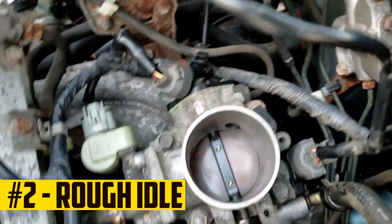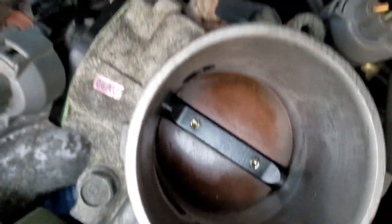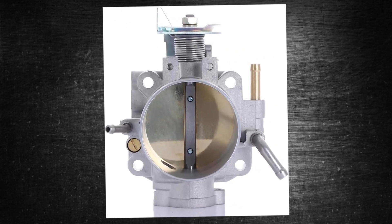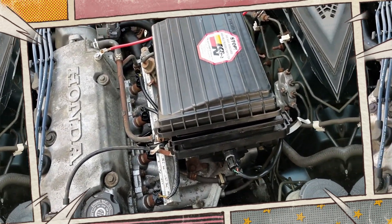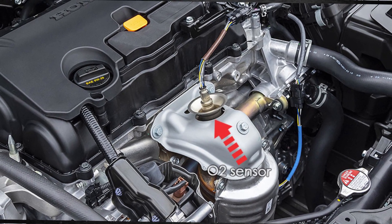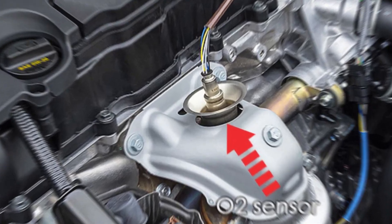Rough idle. Most frequently, a dirty throttle body or idle control valve is the cause of this problem. Fortunately, this usually means that any rough idle problems can be avoided with a quick cleaning. Additionally, many D16 systems experiencing a rough idle or poor acceleration may be the result of a failed or compromised O2 sensor. With so many potential causes, rough idle may be challenging to diagnose.